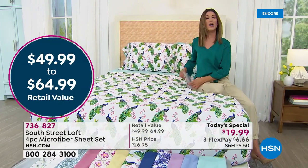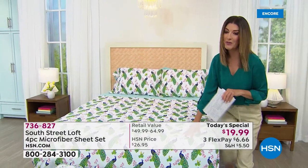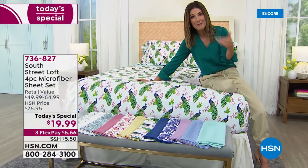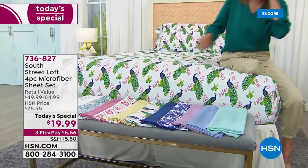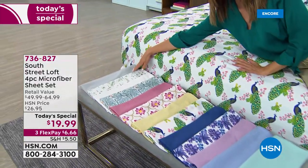This is the peacock print, which you can see on the bed. We'll take you through all these beautiful colors and prints below so you can pick out your favorite. Because it's such a great price, you can kind of mix and match and create your own look — you could do a solid and mix it with one of these great prints.